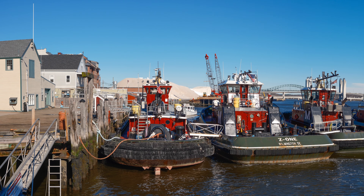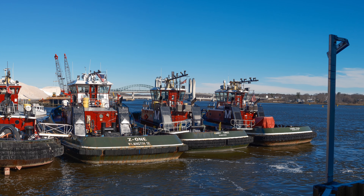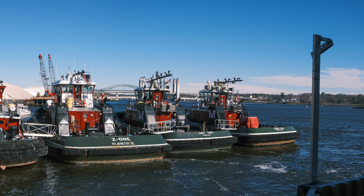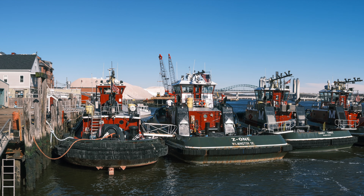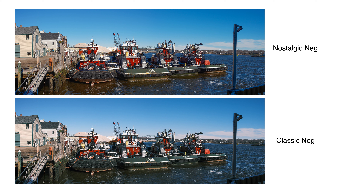These tugboats are very iconic to Portsmouth, and I did a panoramic stitch. I basically made five or six different photos and stitched them together in Lightroom. Before that, I applied the film simulations to them, and this time I only did two film simulations — Classic Neg and Nostalgic Neg.